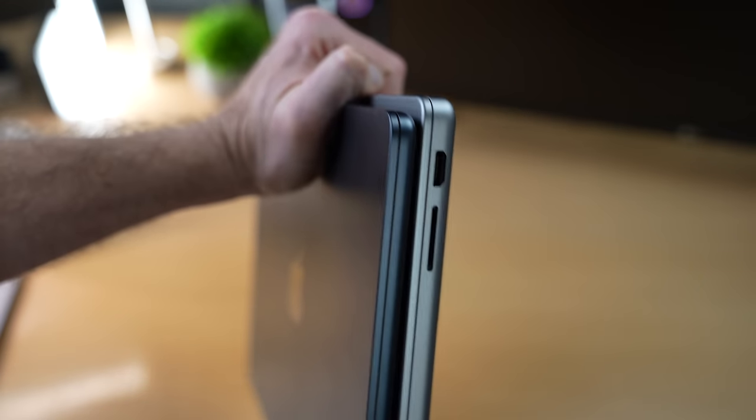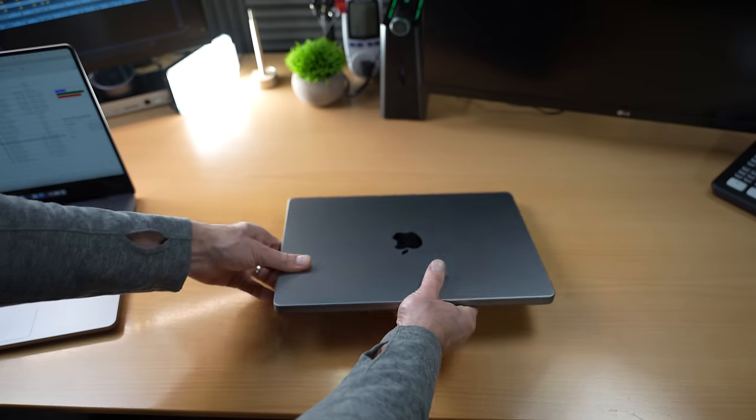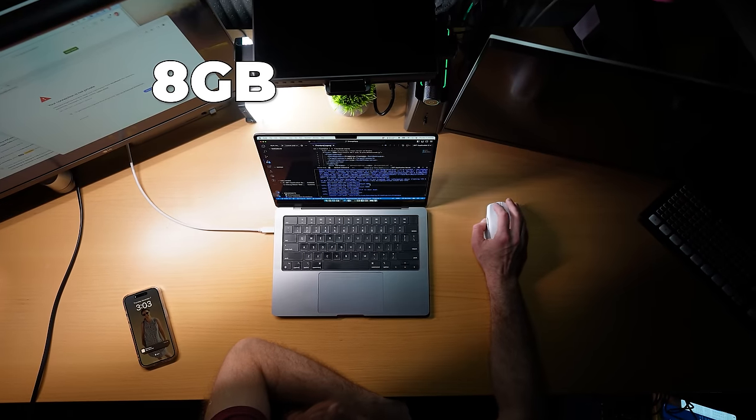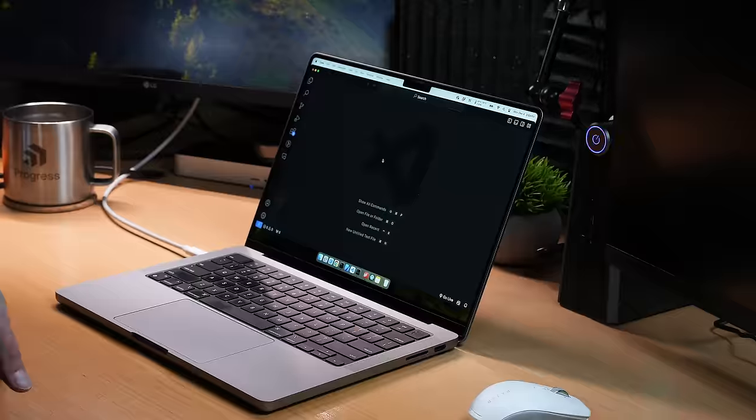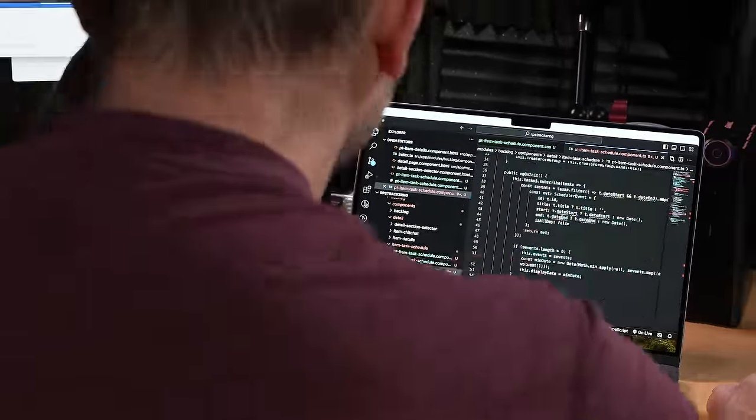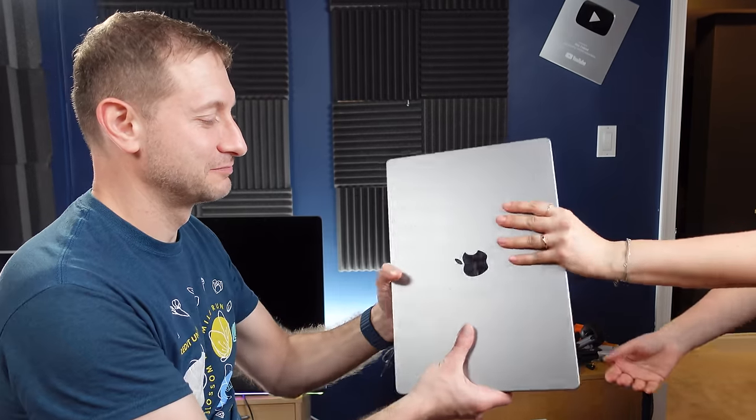Was I wrong about 8GB being enough? I put the 8GB MacBook Airs and MacBook Pros through all kinds of developer torture tests. But a good test in the lab is still not as good as the suffering I could actually endure using a MacBook like this 8GB M3 MacBook Pro for a whole week. I was determined to see how far I could push it before hitting a wall. So I gave my M2 Max with 64GB of RAM to my wife for safekeeping and proceeded with the 8GB developer experience.